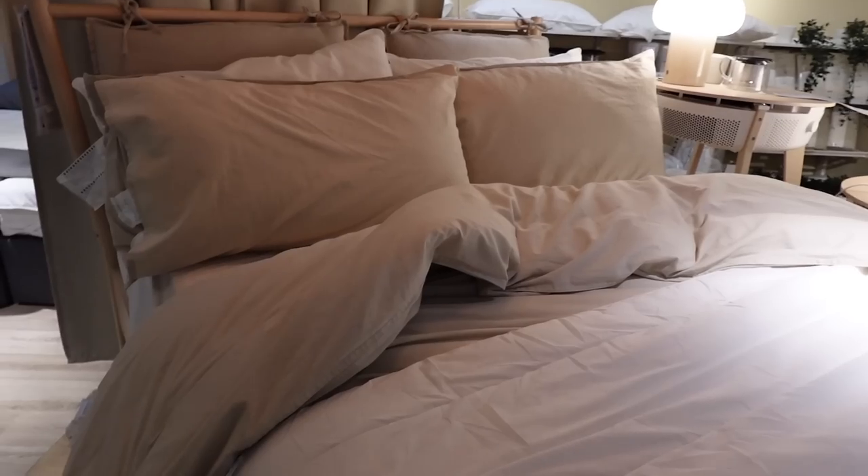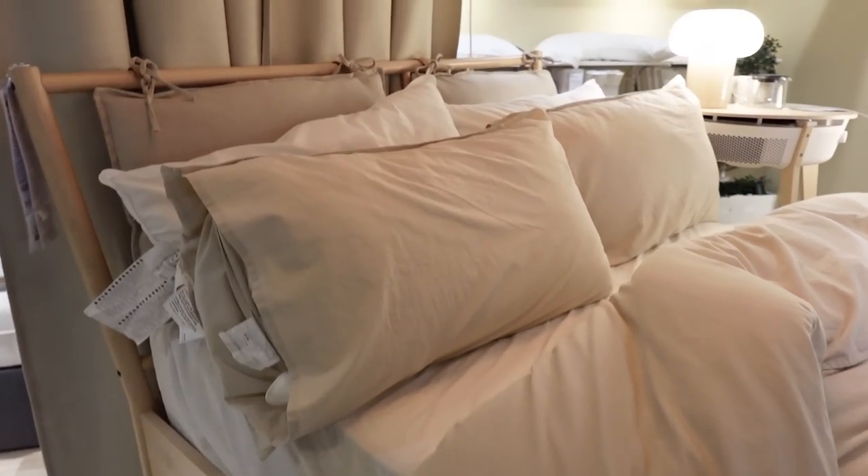It's like a linen look bedding, but it's actually cotton — really sweet. Cannot come to Ikea without getting the meatballs, but today I've actually decided to try the plant balls, so let's see what I think.